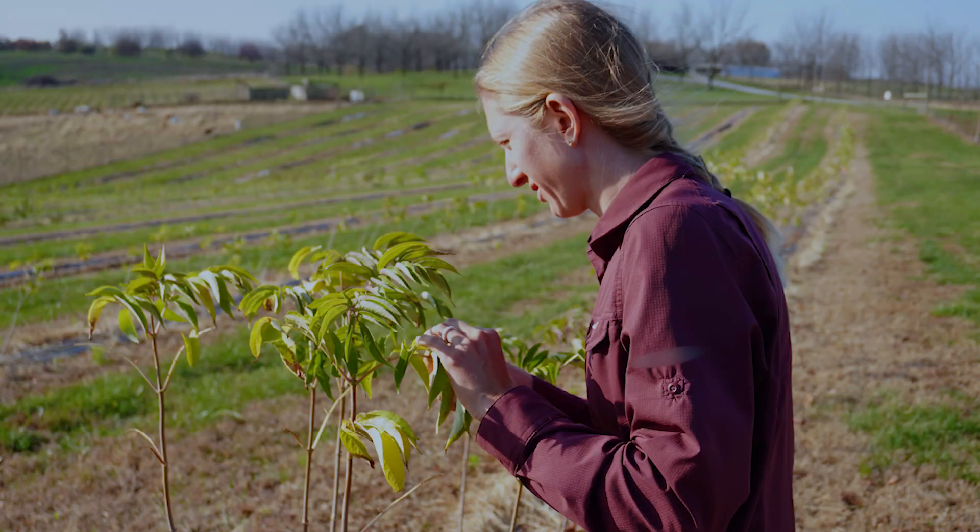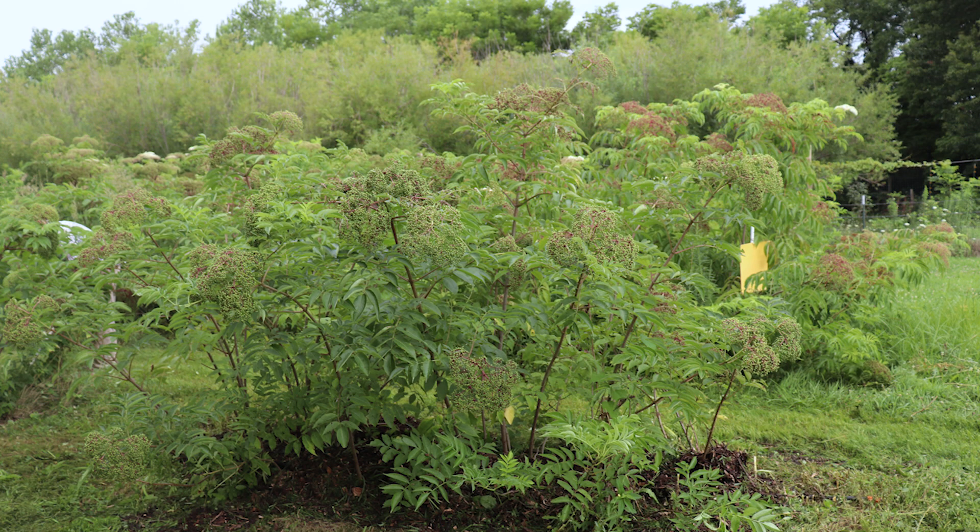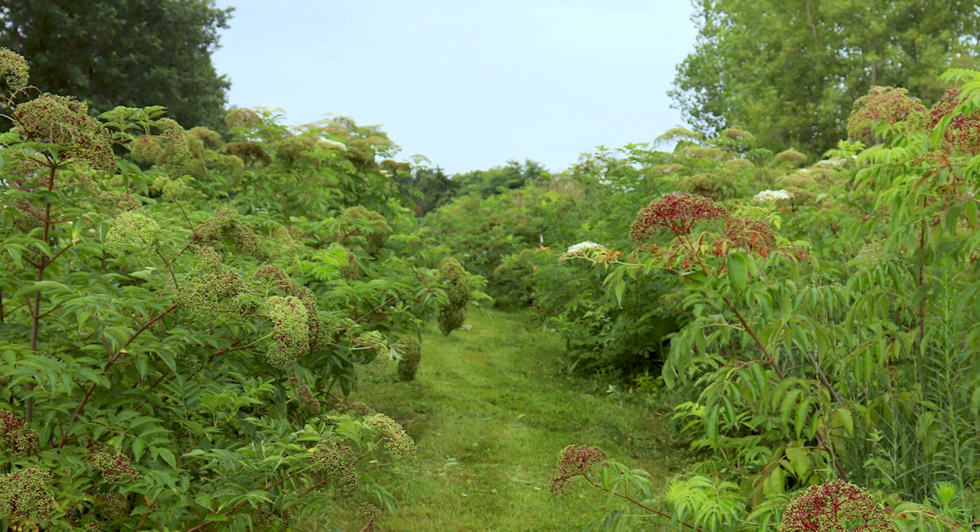In the past several decades elderberry has gained a lot of traction in the Midwest. It's known to have high levels of nutrients and antioxidants and it is a native plant so it is well suited to the environment around here.